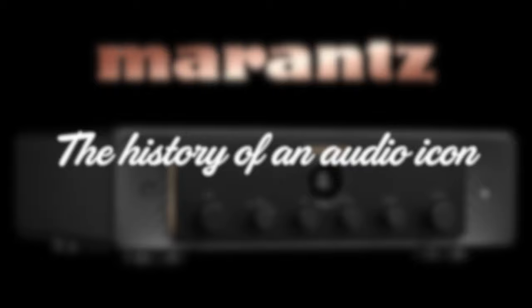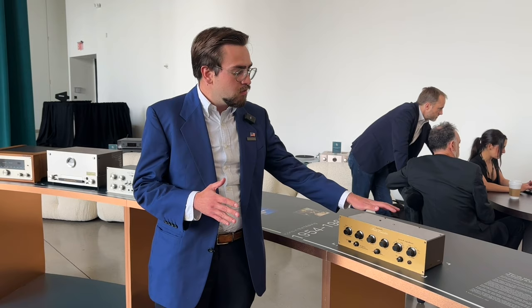So I'm going to go over the history a little bit of the brand, and with that showing some of our heritage products here at the House of Marantz today. 70th anniversary — that's a big number, 70 — and it's 70 years of history, really. So let's get started.